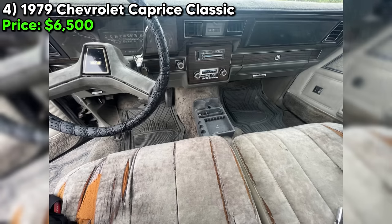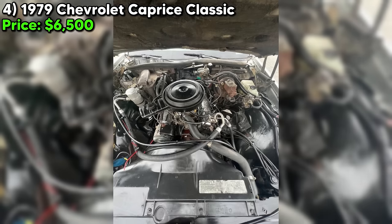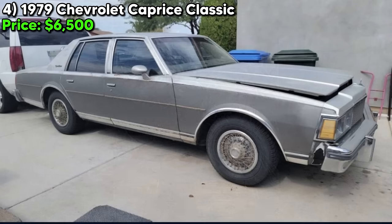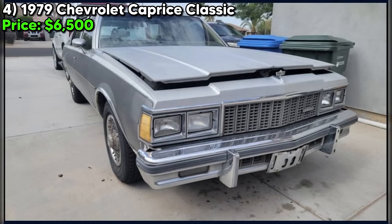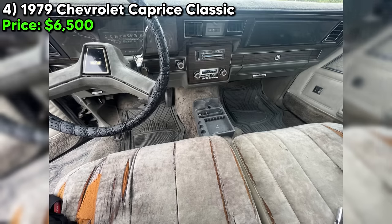The originality doesn't stop there — the radio and clock are still ticking away like new, adding to the vintage charm. With power split seats, windows, and even a trunk button hidden away in the glove compartment, this Caprice has all the creature comforts you could want. The seller has even gone the extra mile with smart upgrades like a new gas tank and starter, ensuring this classic will keep on cruising for years to come. Registration is valid until October 2025, so you can hop behind the wheel and hit the road without a care.